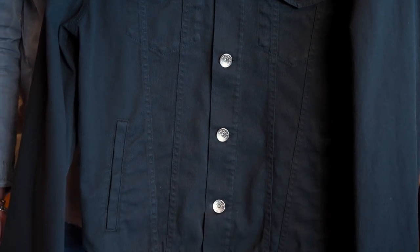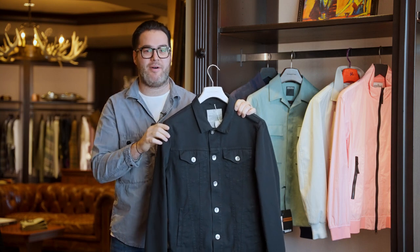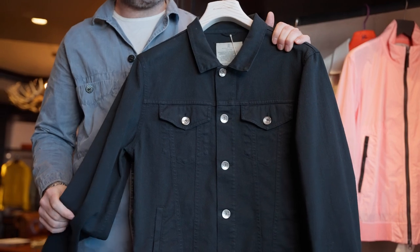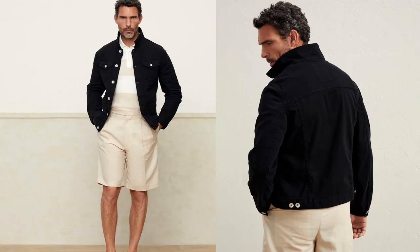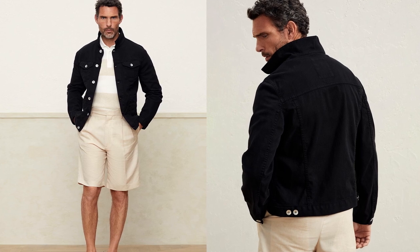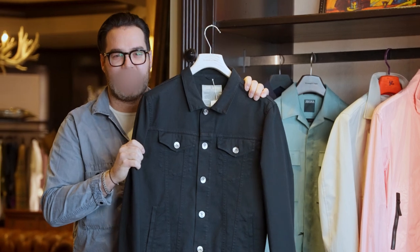Actually, this is my favorite denim jacket silhouette. I wear mine all the time — I do not have it in black, so I do not want to miss out. But this is the perfect denim jacket to style because it is longer in length and slimmer, so you're not going to feel oversized and boxy. This is a sexy denim jacket. Sorry, Bruce Springsteen — Brunello Cucinelli just got schooled.